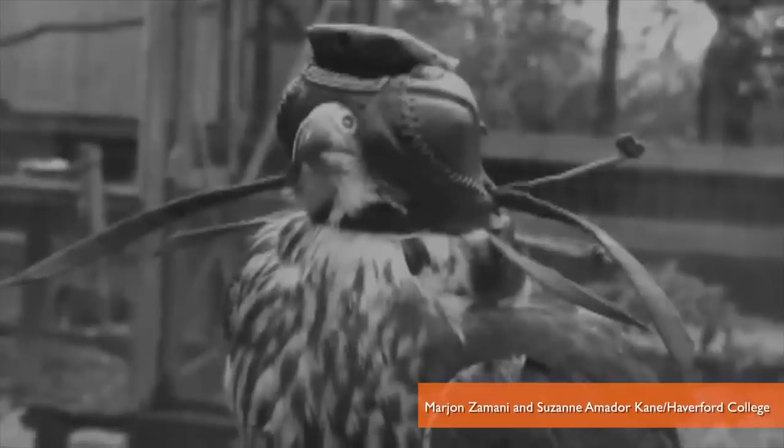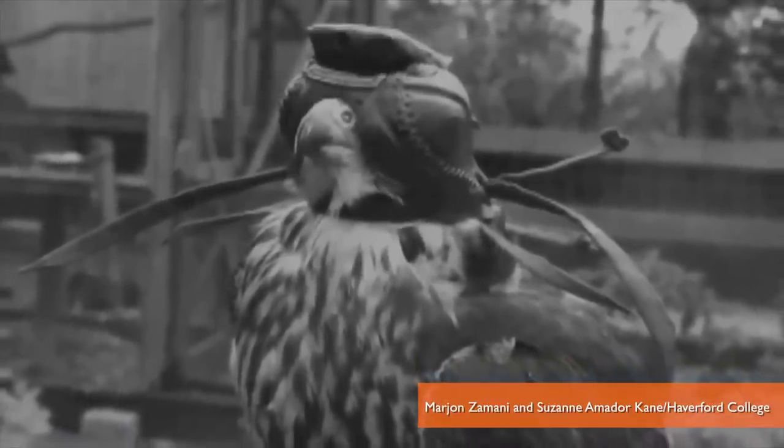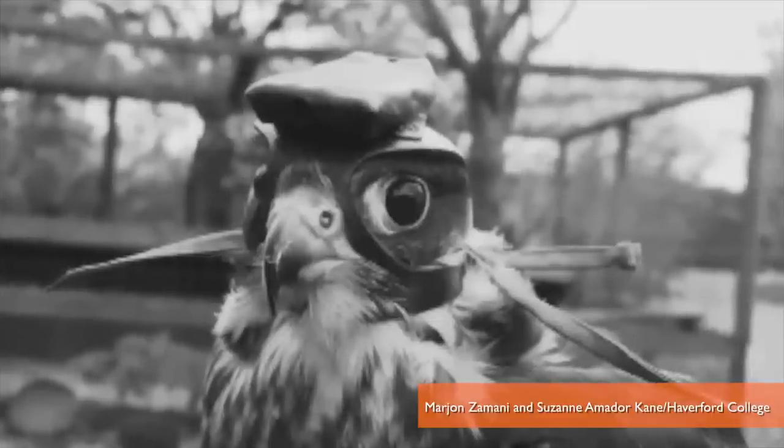Researchers at Haverford College in Pennsylvania wanted to figure out how falcons make their mid-air attacks. So they worked with falconers to mount tiny cameras and tracking devices on falcons' heads.